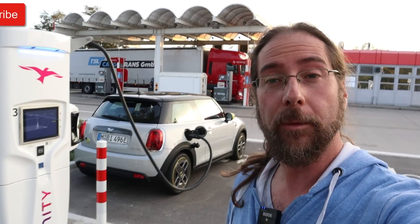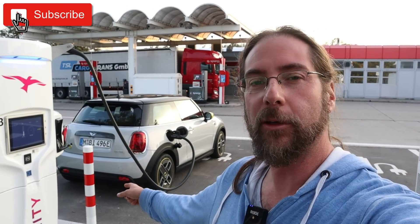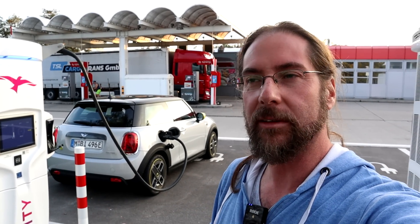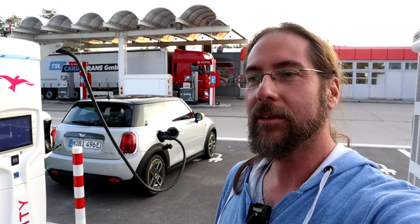Hello everyone, thanks for hanging out with me. I'm here at Ionity with the Mini Cooper SE. I'm doing the Rokobi test — Range, Consumption, and Best speed for long distance driving.